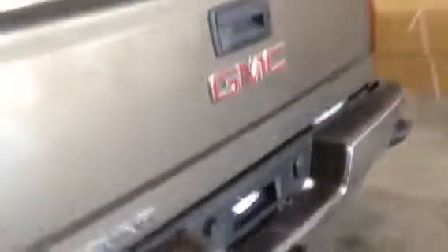Exterior features include rear tinted windows, box with tons of storage space, and bumper steps. Come check out this GMC Sierra today at Davis Chevrolet Airdrie and take it for a test drive.